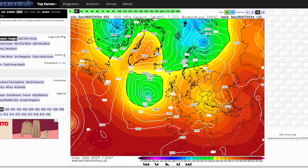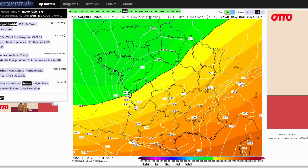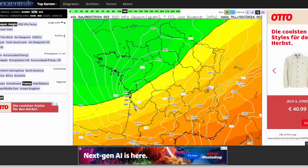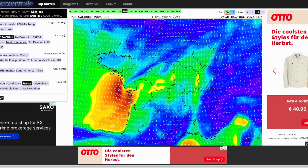Looking at the latest ECMWF run — low pressure pushing in at the moment. The remnants of Kirk just clear northern Spain, and it heads pretty much through central France. That's the remnants of Kirk there at 984 millibars — about 20 millibars weaker than the GFS, with higher pressure. Looking at the winds, nothing particularly crazy strong down in the Bay of Biscay. Some stronger winds, but as soon as it moves inland those winds die out completely.